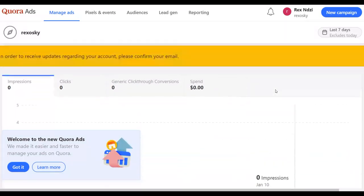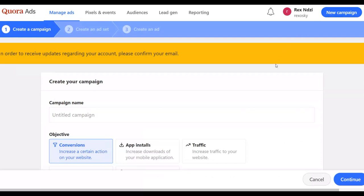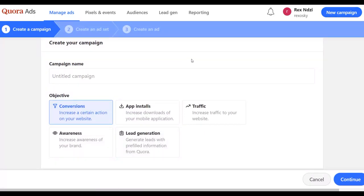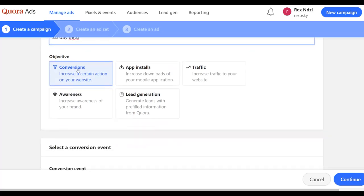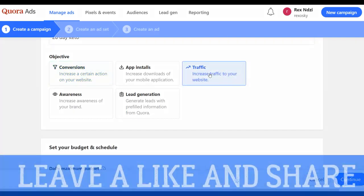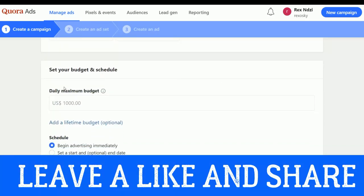Name your campaign — for example '28 Day Keto.' From here you can choose your objective: drive conversions, app installs, traffic, lead generation, or awareness. Click on 'Traffic' to increase traffic to your website and send visitors to your landing page. For your budget, you can set for example ten dollars a day as your daily budget. Choose to begin advertising immediately after your ad is approved, then click Continue.